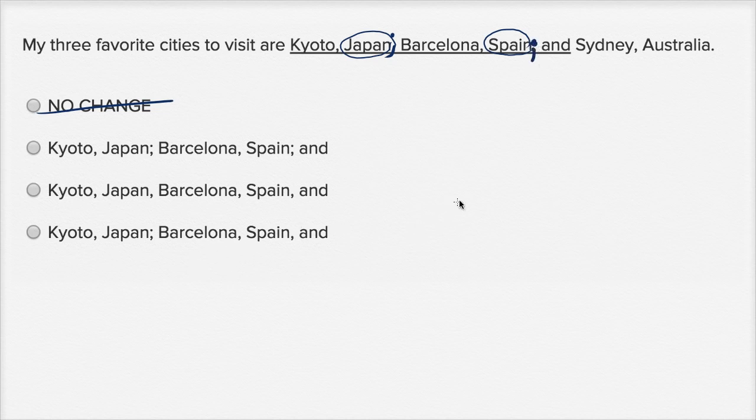Now, let's see which choices do that. We already had a semicolon right over there, so we really just turned this comma into a semicolon. So: Kyoto, Japan, semicolon, Barcelona, Spain, semicolon, and Sydney, Australia. Yep, that looks great.